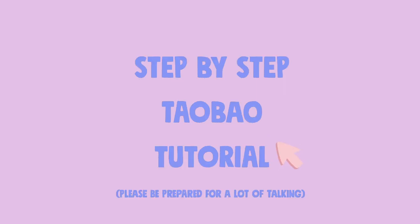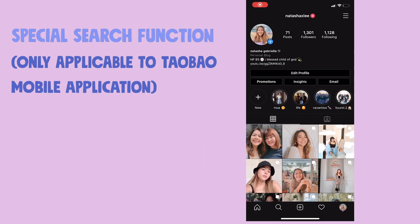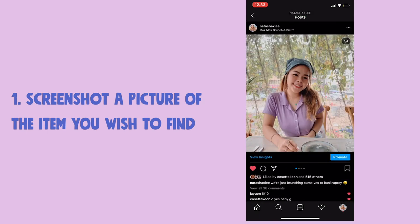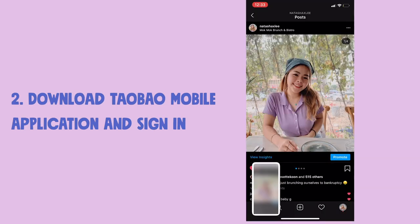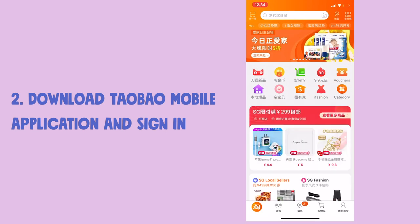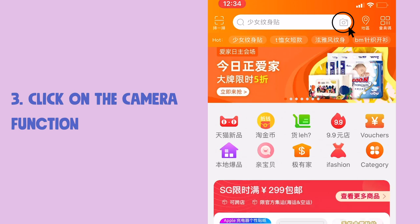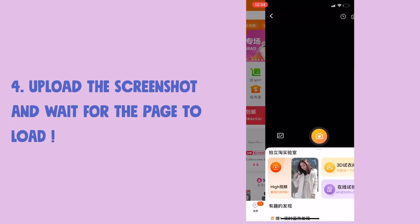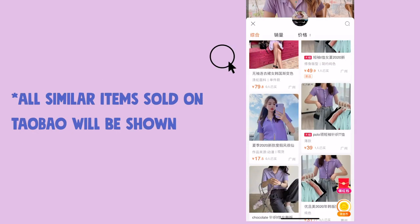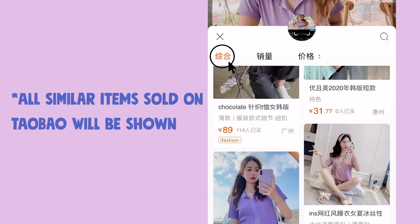Moving on to the step-by-step Taobao tutorial. First I'll teach you a special function that is only available on the mobile app. You have to screenshot the item you want, then download the Taobao mobile app. Once you sign in, you'll see a camera icon button at the top — press it, upload your screenshot, and it will bring you to a search results page where all similar items to what you want will appear.